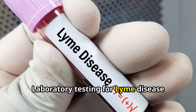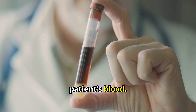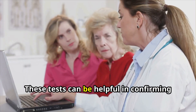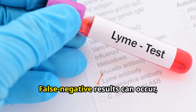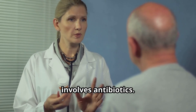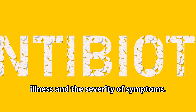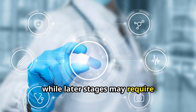Laboratory testing for Lyme disease involves detecting antibodies to Borrelia burgdorferi in the patient's blood. The most commonly used tests are the ELISA (enzyme-linked immunosorbent assay) and Western blot. These tests can be helpful in confirming a diagnosis, but they are not foolproof. False negative results can occur, especially in the early stages of the illness. Treatment typically involves antibiotics, with the type and duration depending on the stage and severity of symptoms. Early Lyme disease is usually treated with oral antibiotics, while later stages may require intravenous antibiotics.